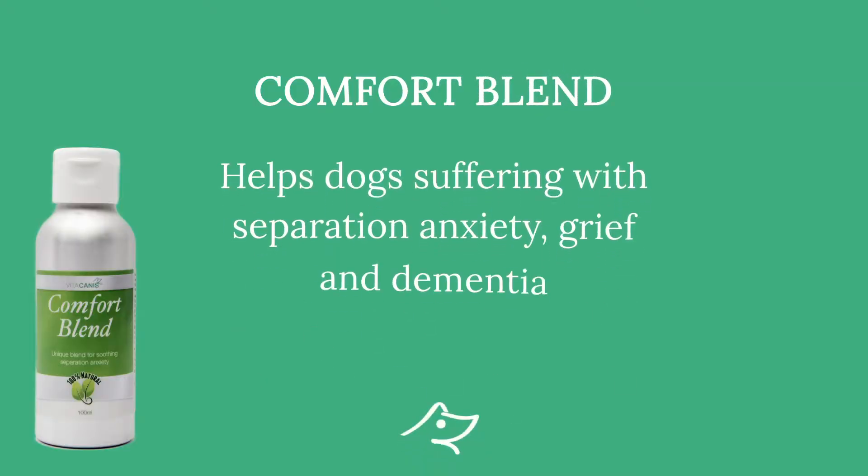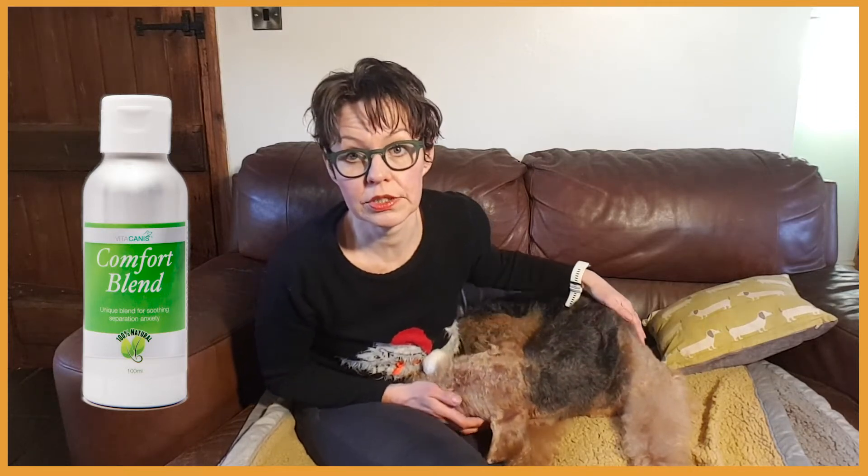Comfort Blend helps dogs with separation anxiety, anxiety and grief, and also helps with adjusting to new environments. It's also really helpful for older dogs dealing with doggy dementia.